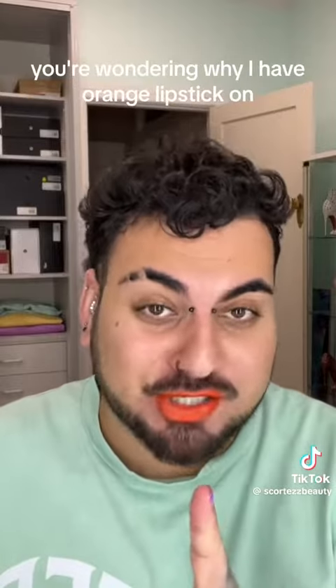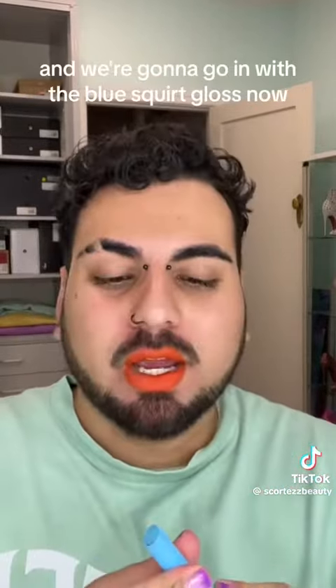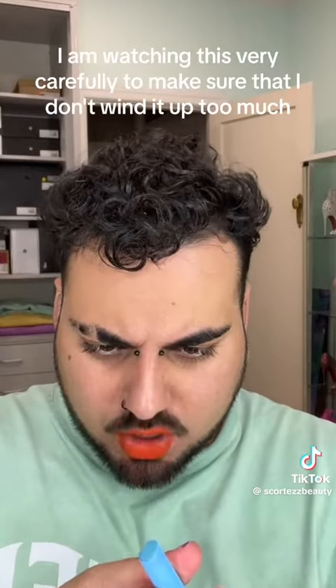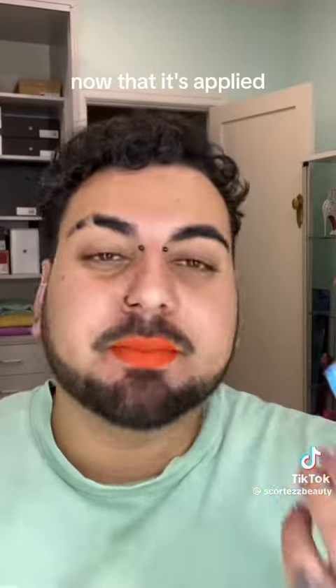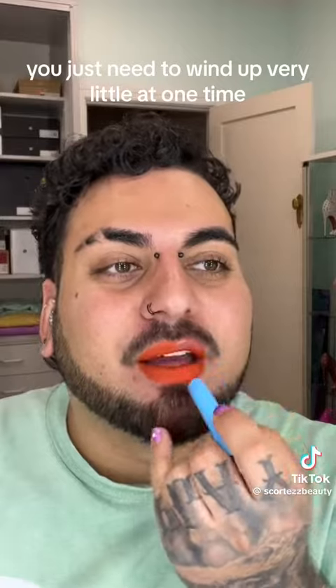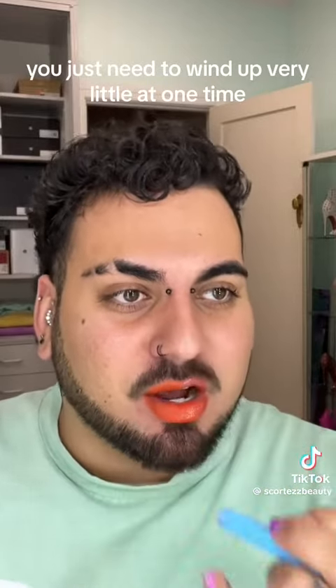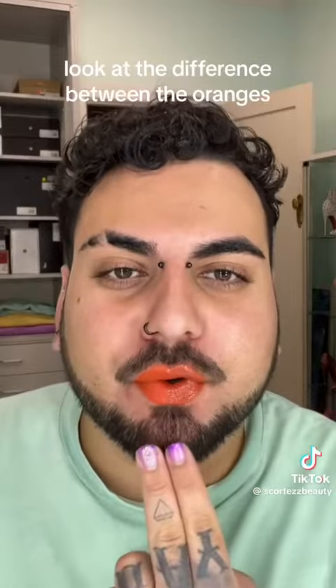And you're wondering why I have orange lipstick on — I'm gonna show you in just a second. I have an orange gloss on and we're gonna go in with the blue Squirt Gloss. Now I'm watching this very carefully to make sure I don't wind it up too much. Once it's applied, you don't need to tap it — you just need to wind up very little at a time. Now, is this gonna look great? No. But look at the difference between the oranges. Look at that.